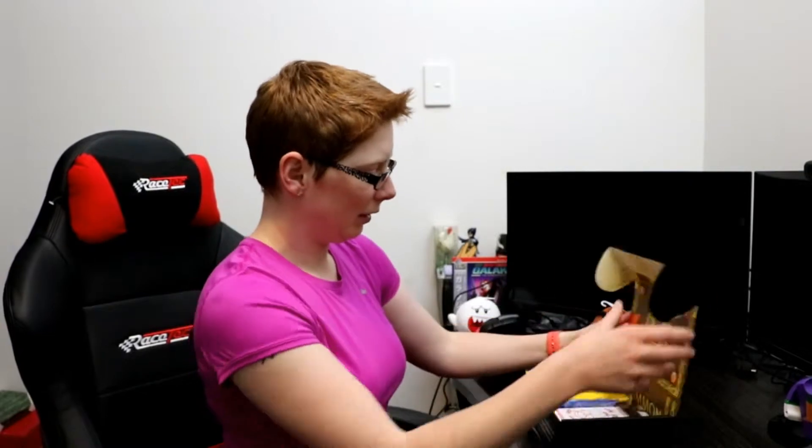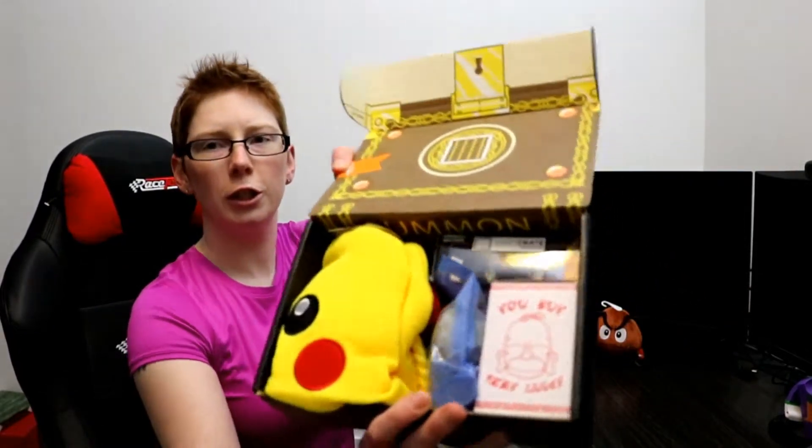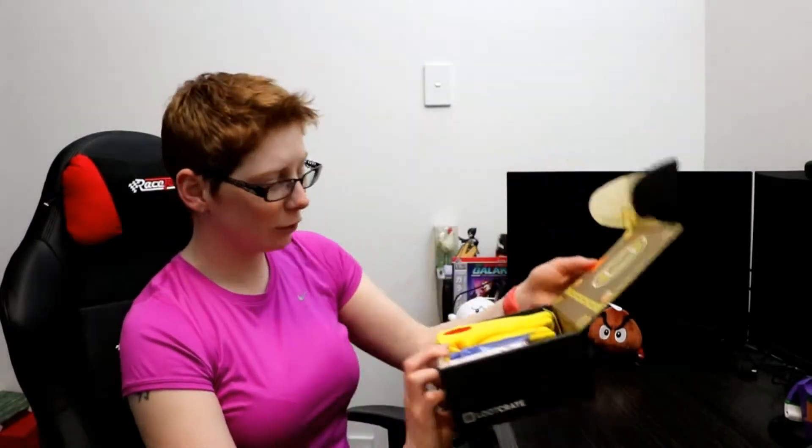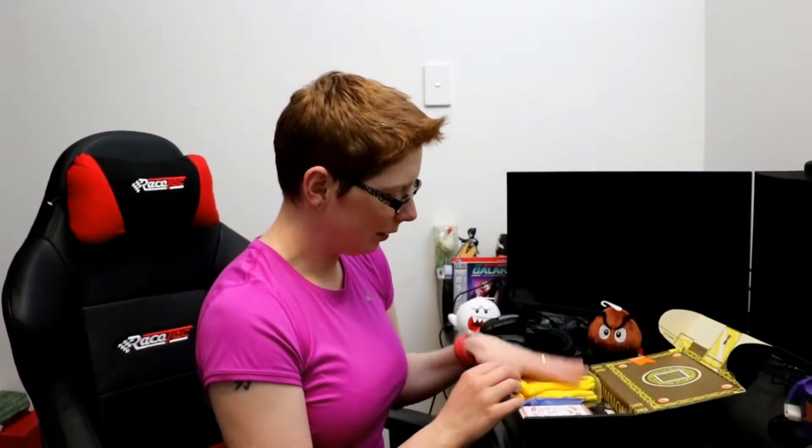Firstly, this month's Loot Crate, before I open it, is... Summon. I should say it's September, because it's now October, so I'm a little bit late. Yeah, it's Summon. And this! It looks like a Pikachu! A wearable Pikachu beanie, maybe? I'll leave that to the last.